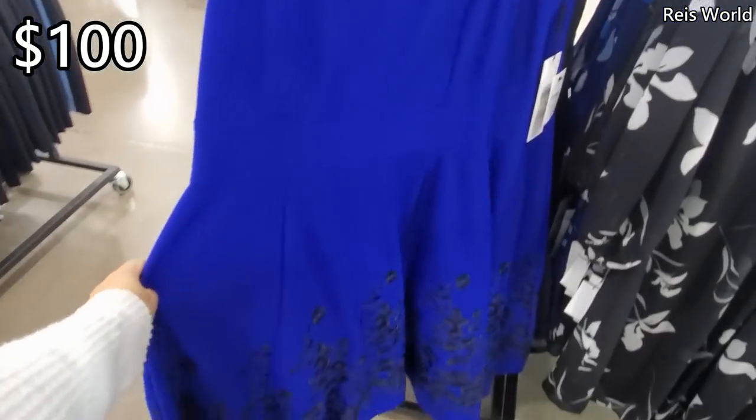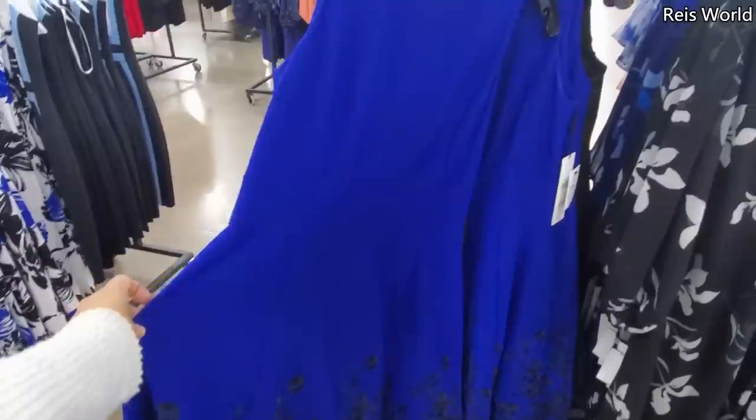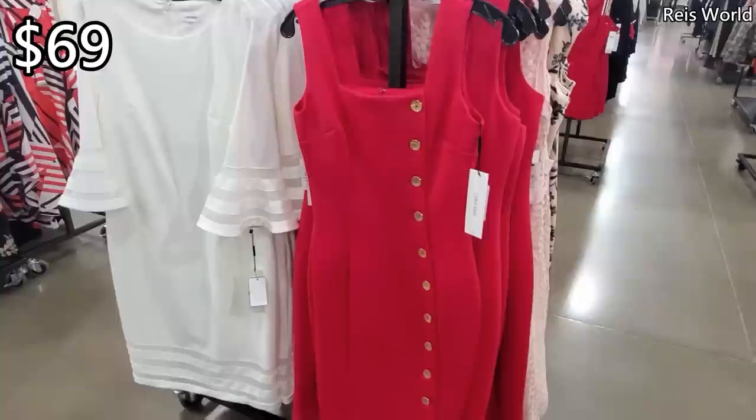$100 — look at the bottom. This one's going to be Calvin Klein. $69 for the hot pink Calvin Klein with buttons going all the way down.